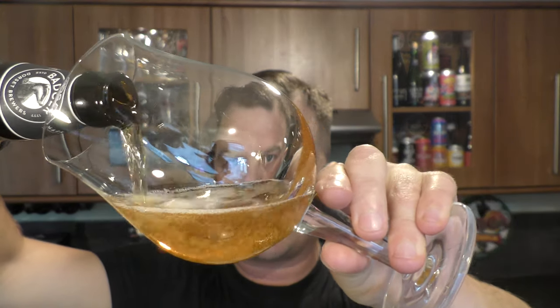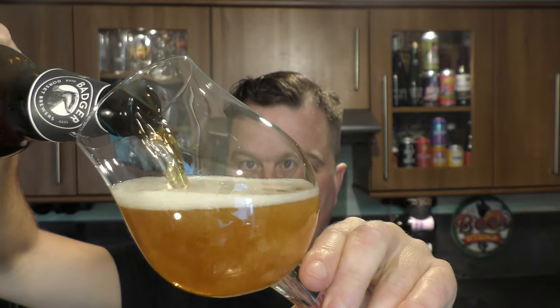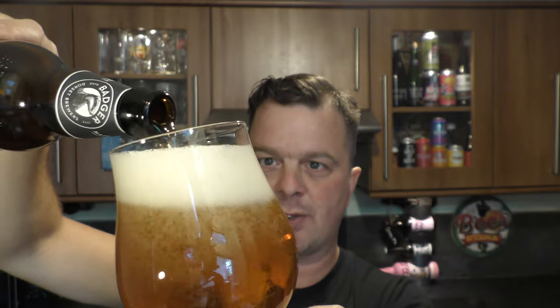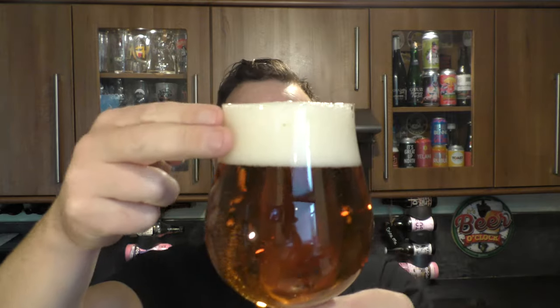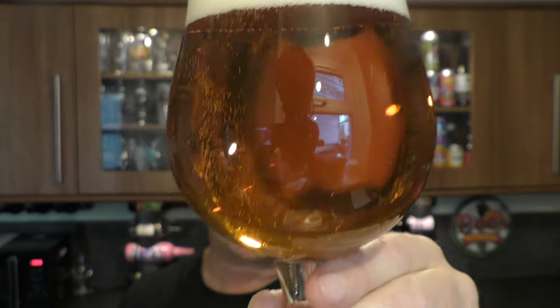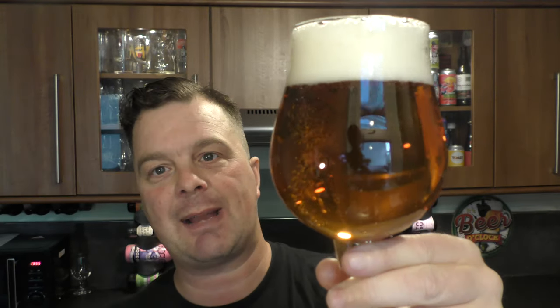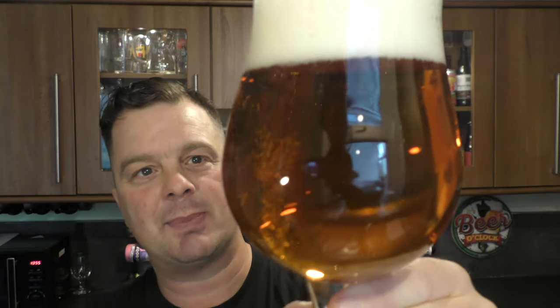I picked this up in Morrison's as part of the beer festival, so it's not always available there — best to check Badger's website if you want to get hold of this beer. Nice bit of smoke on the bottle opening. It's a two-finger white head, amber in colour, with good levels of carbonation.